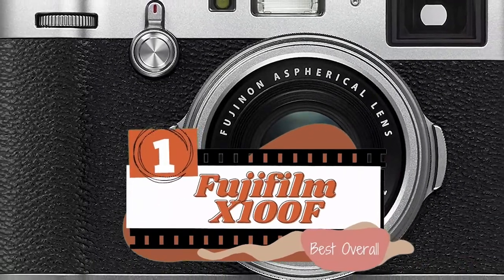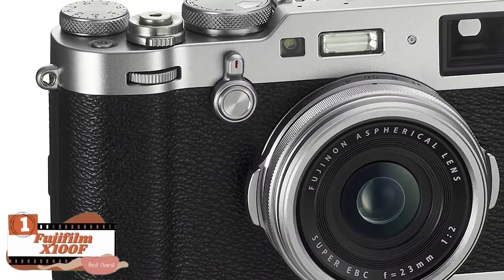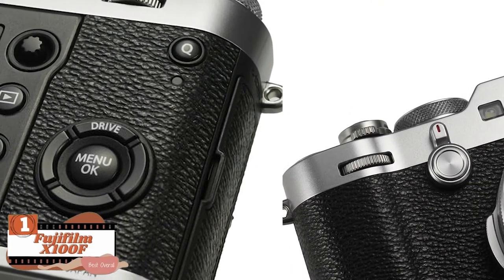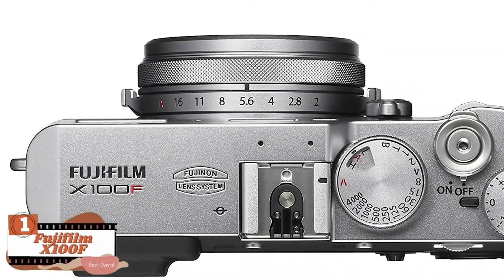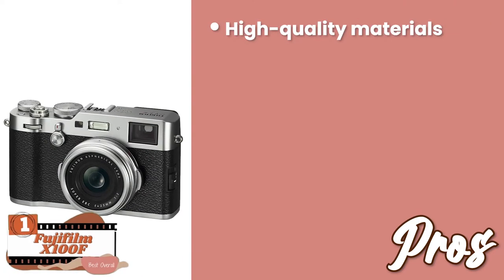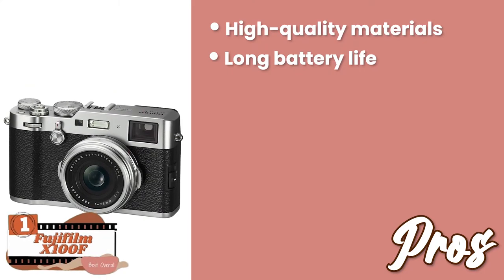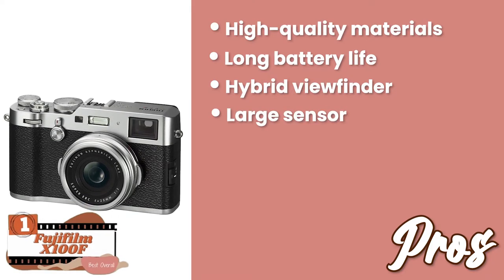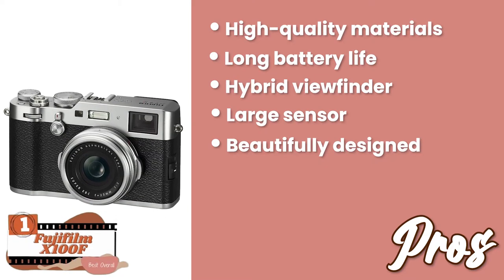Finally, we have the best overall, the Fujifilm X100F. This product is very popular among its users for a number of reasons. It is highly admired for its beautiful design and efficient ergonomics that provide a nice grip. Moreover, its long battery life saves the user from the frustration of frequent recharging. Its pros are: it's made of high-quality materials and thus is durable, it has a long battery life to avoid frequent recharging, the hybrid viewfinder allows you to view the shots clearly, it's equipped with a large sensor to shoot excellent pictures, and it's beautifully designed with a nice appearance.